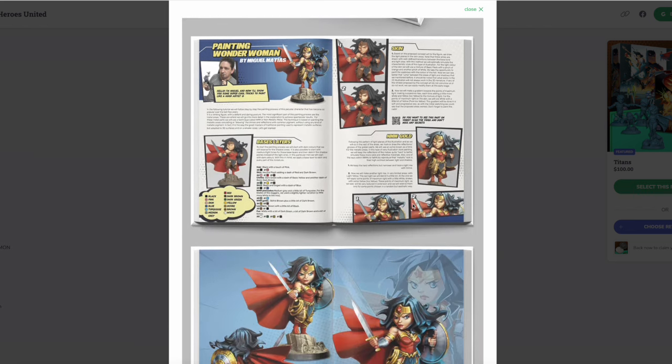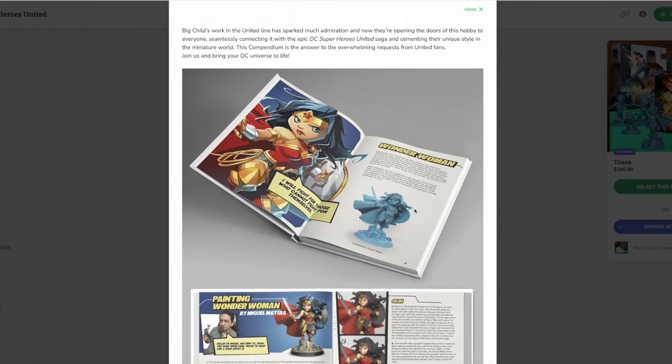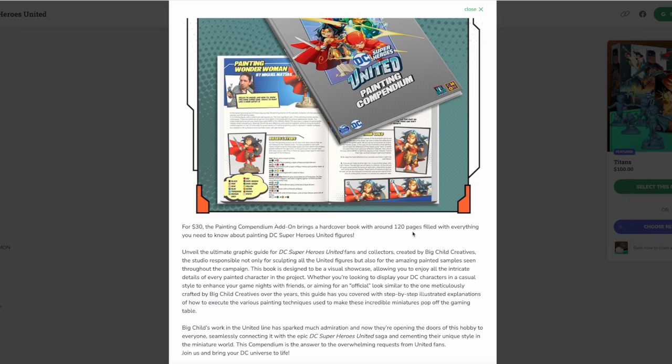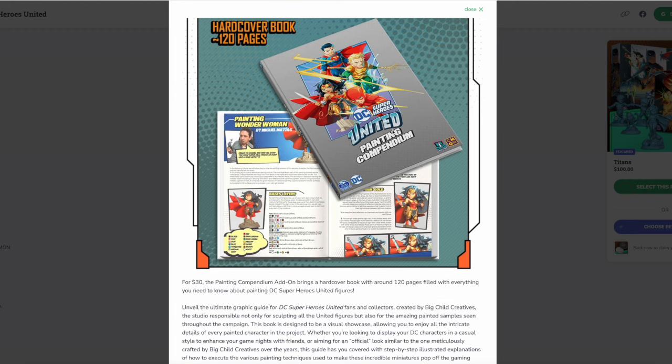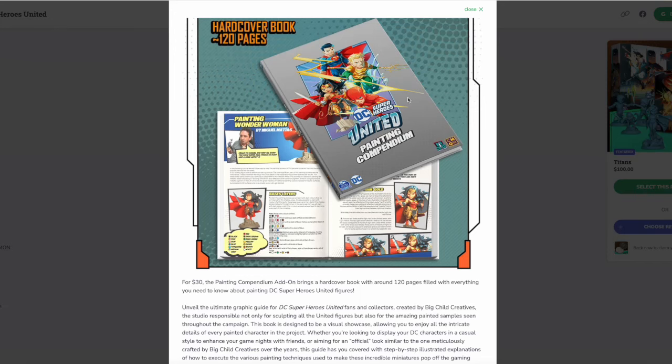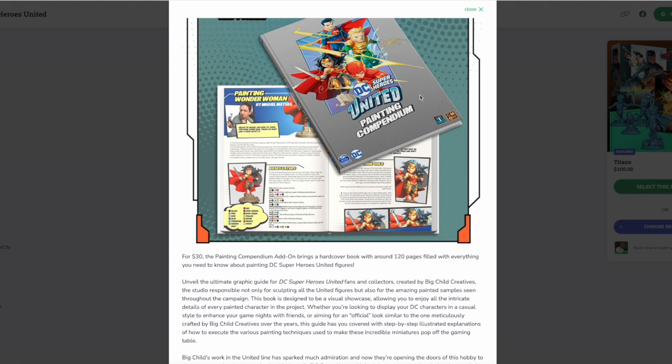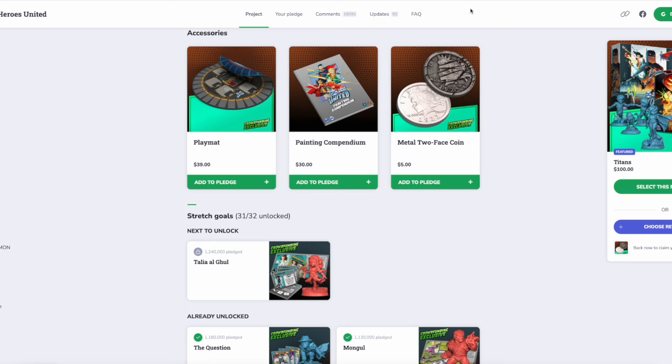They have six pages dedicated just to Wonder Woman, and the product description says it's around 120 pages, so you're not getting every hero in here. They did say in the live stream today that most of the characters are in this, so I don't know — maybe Wonder Woman's special and she's the only one who gets six pages — but I think that book would need to be at least double the size to fit everybody we've seen so far.